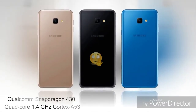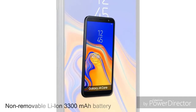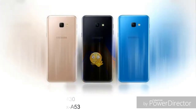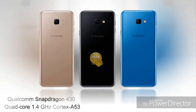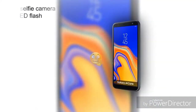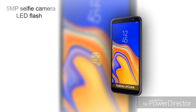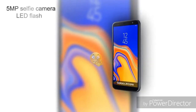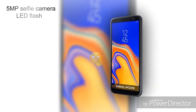The rear camera has a 1.9 aperture. Video recording supports 30fps. The selfie camera can be compared with the rear camera. The front camera has a 2.2 aperture. The rear camera also supports Full HD recording at 30fps.